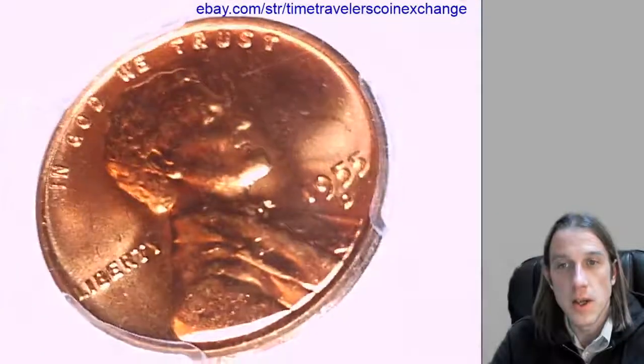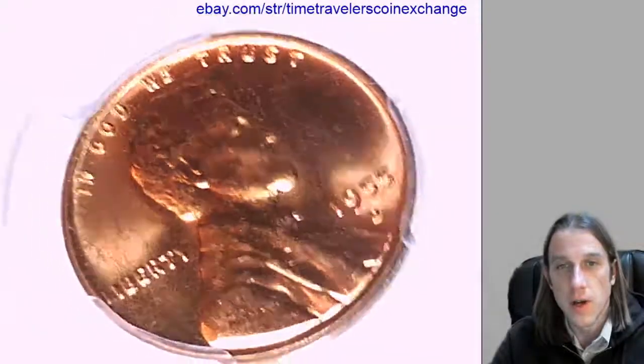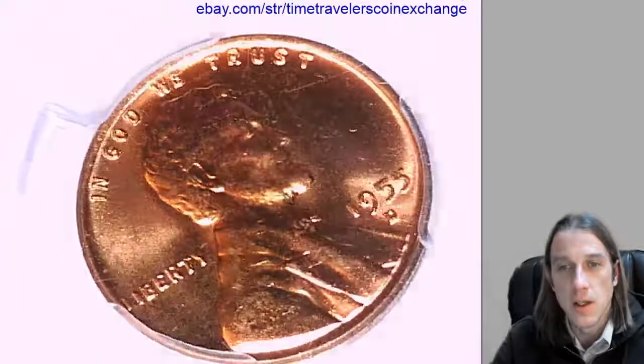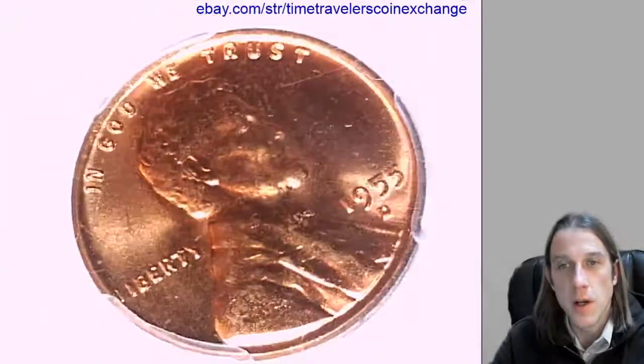You can see it's traveled around in its slab and it's slightly rotated, maybe about 30 degrees. We'll take a look at the front and back.